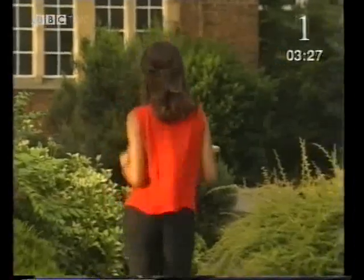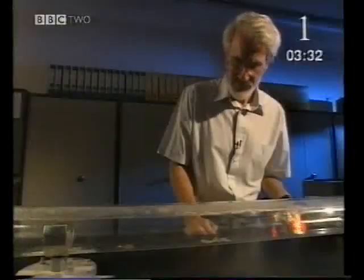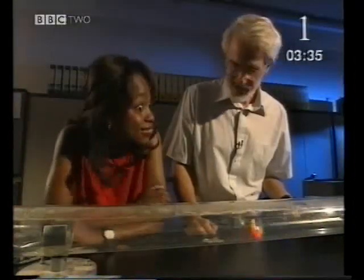I'm off to the Institute of Sound and Vibration Research in Southampton to find out just how powerful sound can be. I'm meeting Professor Fahey, who's experimenting with some pieces of paper. Was that the sound that was causing the paper to move like that? Yes, it was. But I had to make a very loud sound to make it happen. But what actually makes sounds loud? Well, you know that sound is caused by things that vibrate. And the bigger the vibration, the louder the sound.